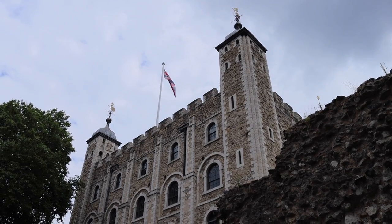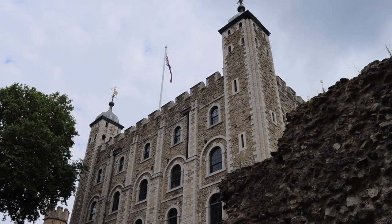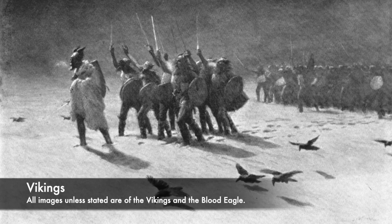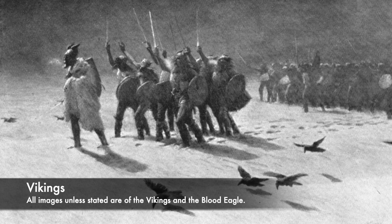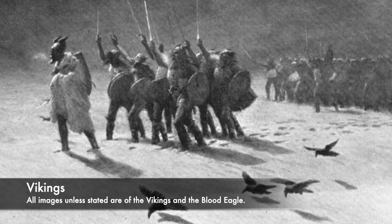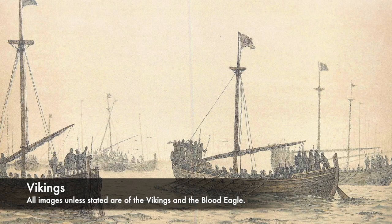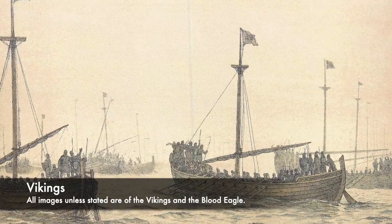Some of the most sinister execution methods include the oubliette, where an enemy would be simply locked inside a tiny cell and forgotten. However, there was a Viking method used which was purely for public spectacle and ritualistic sacrifice, and it has gone down in history as one of the most barbaric. There is some debate as to whether the Blood Eagle was actually used or not, but it lives on in history as a feared and notorious method of execution.